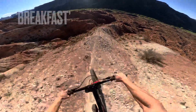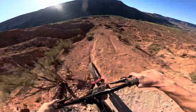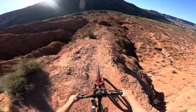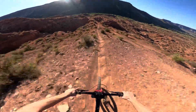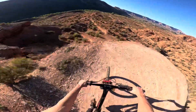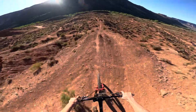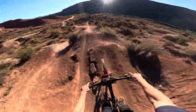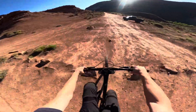We're going to rip down this ridge now and hopefully we don't hit any traffic on the way by. Alright, let's get it. Back to the car.